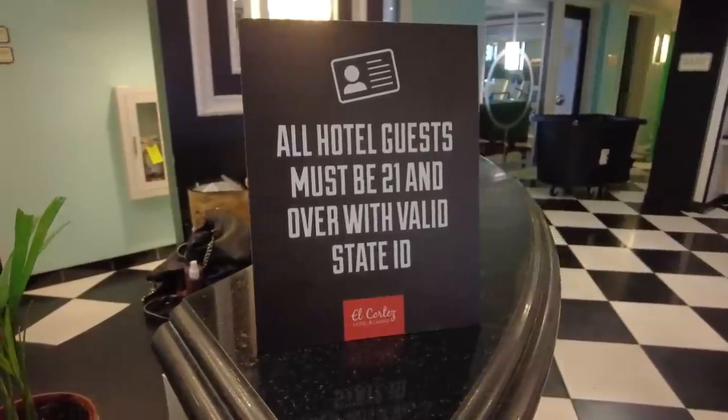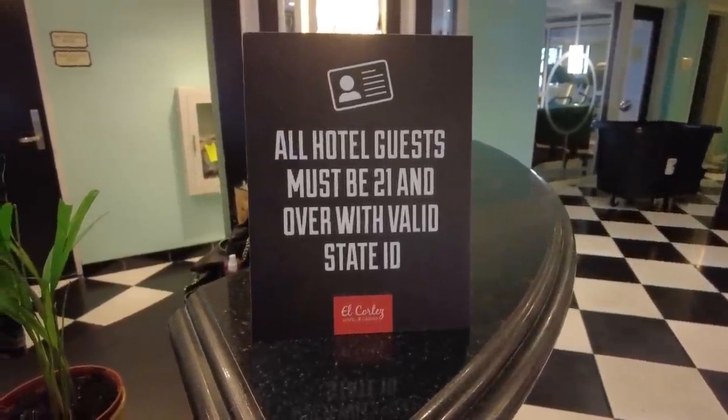Speaking of family — this is a 21-and-over hotel only. They do not allow children to stay at this property. So for those of you who really want to be away from kids, this is the place for you, because there's really not much offered here for children.